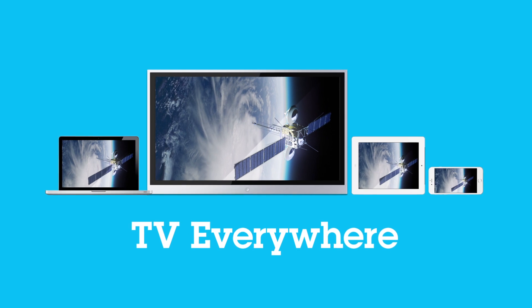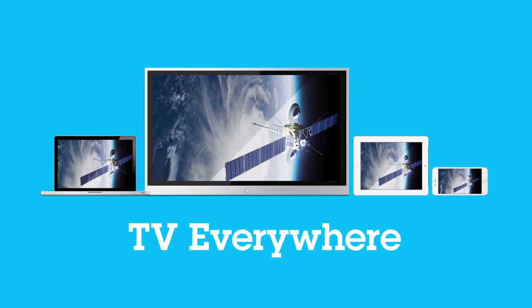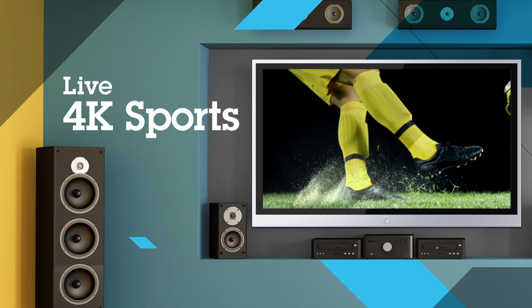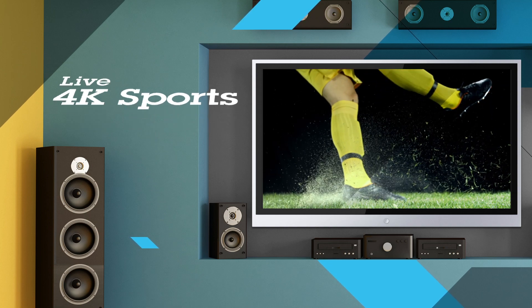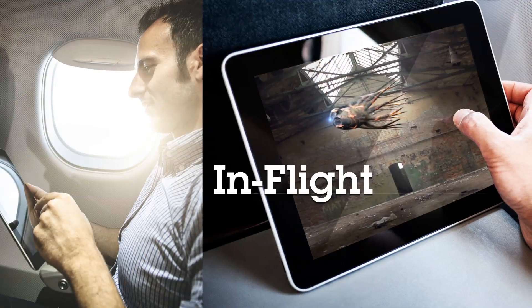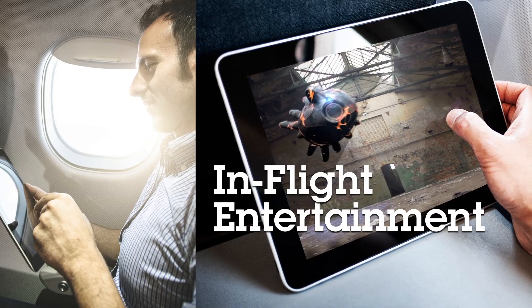Advanced multi-screen delivery of live and catch-up TV. Live adaptive streaming of 4K sporting events to smart TVs. Premium content storefronts and subscription services. Protected playback at 30,000 feet using your own device.